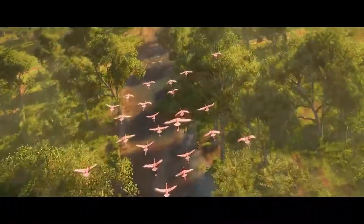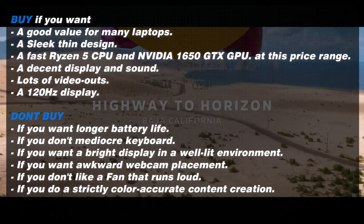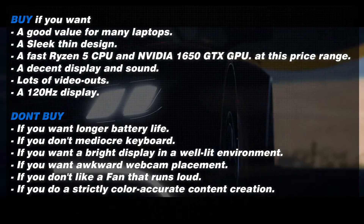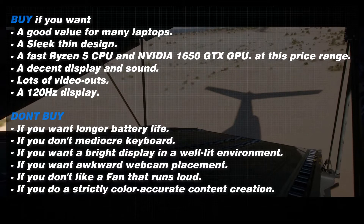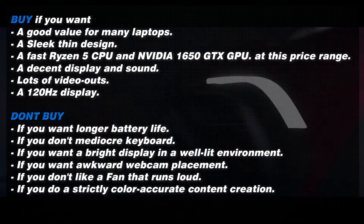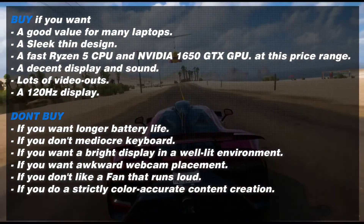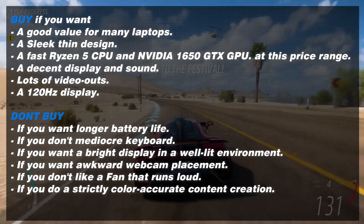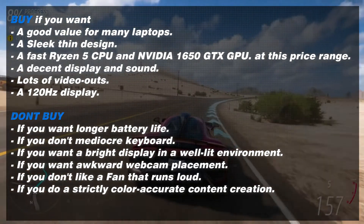Before we conclude, we must mention why you should and shouldn't buy this laptop. Buy it if you want good value, a sleek thin design, a fast Ryzen 5 CPU and NVIDIA GTX 1650 GPU at this price range, a decent display and sound, lots of video outputs, or a 120Hz display. Don't buy it if you don't want shorter battery life, a mediocre keyboard, a dim display in well-lit environments, awkward webcam placement, or a loud fan.